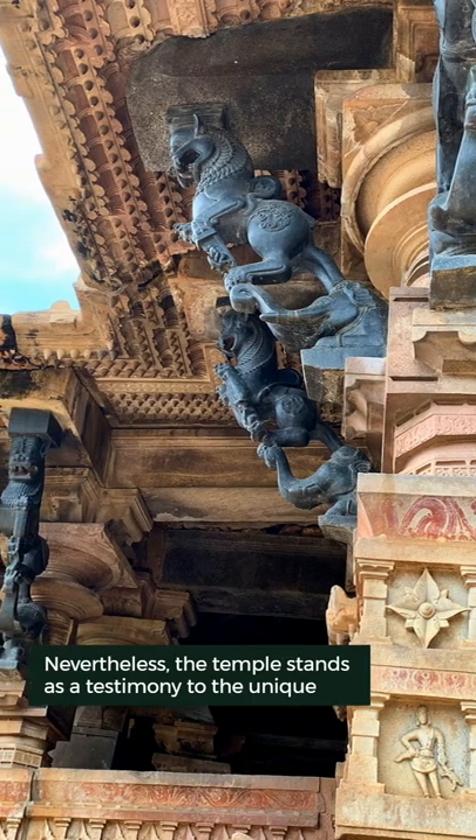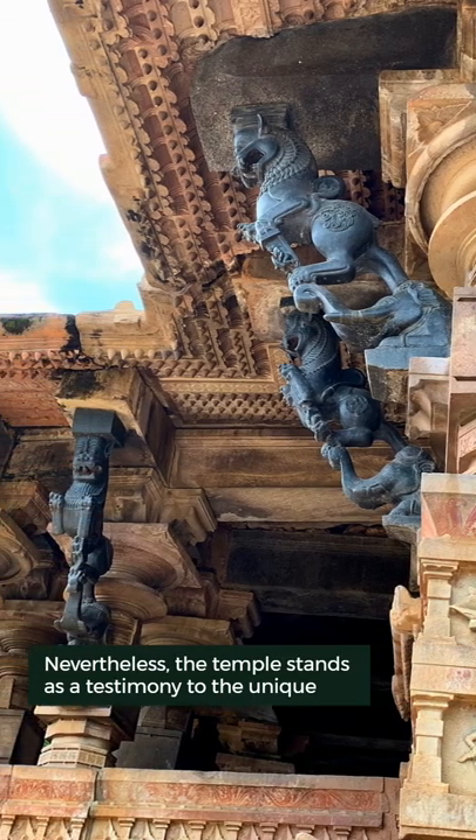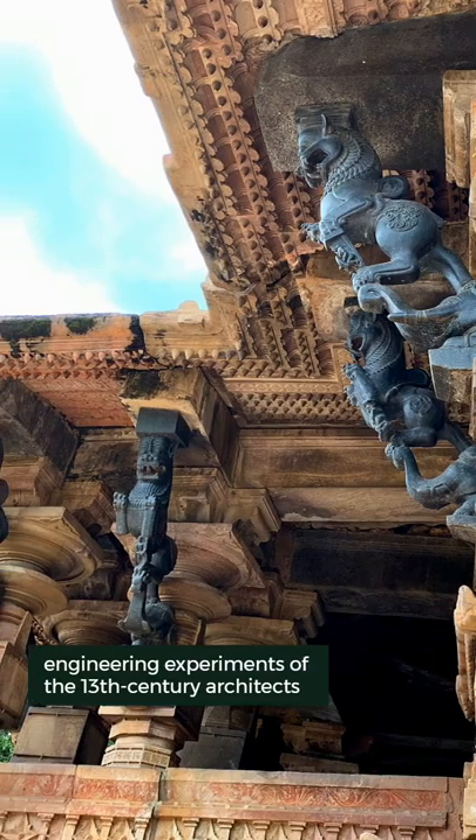Nevertheless, the temple stands as a testimony to the unique engineering experiments of the 13th century architects.